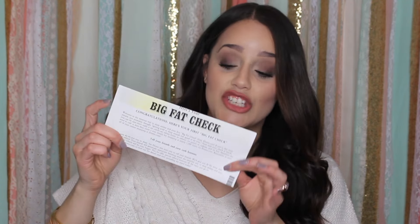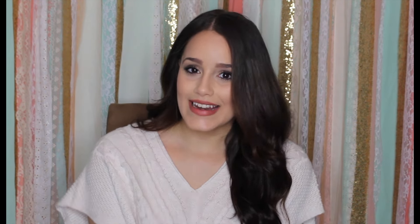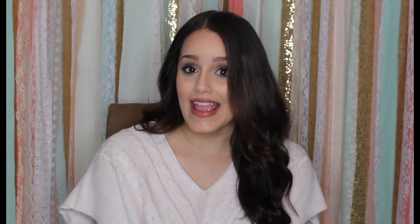I received my first Big Fat Check — that's what they call the checks they mail out to you. I have $5 right here. I think it's so cool because it's actually real, and you really do get money back for your shopping. I'm going to leave my referral link down below. This video is in no way sponsored, but I am going to share my referral link so make sure to sign up so you can start saving money and making money for all of your online shopping trips.